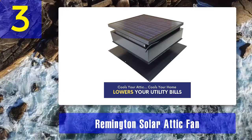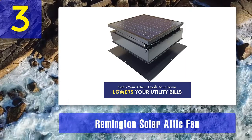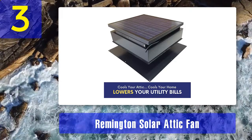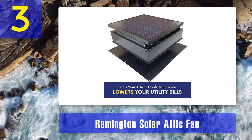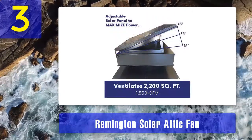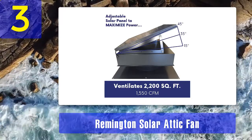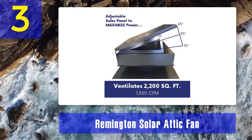The 30-watt attic fan is an eco-friendly appliance because it is solar powered. You don't have to worry about spending more on electricity, as it runs through the energy of the sun with its built-in solar panel. I would recommend it not only for environmentally conscious users but also for those looking for a quality clean energy product.